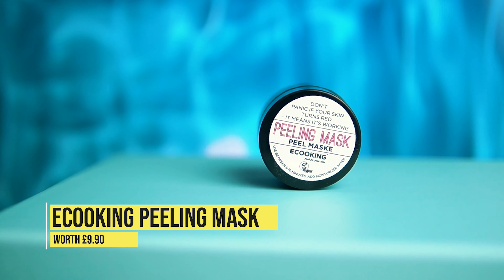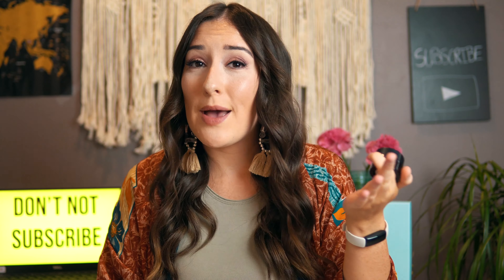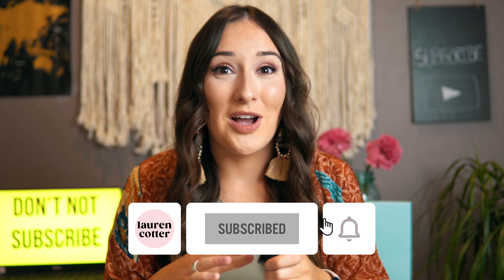I want to talk about the product that made the most impact on me — the one I thought was the most impressive in the entire box — and that is the e-cooing peeling mask. It's basically a chemical peel in a jar, which means you don't want to step into direct sunlight afterwards. You should probably put it on the night before to give your skin some time to calm down, but it is so intense.